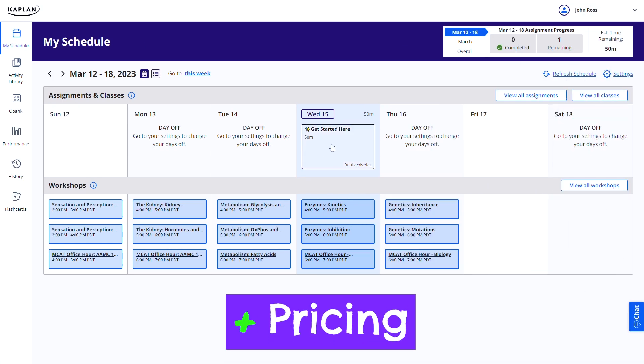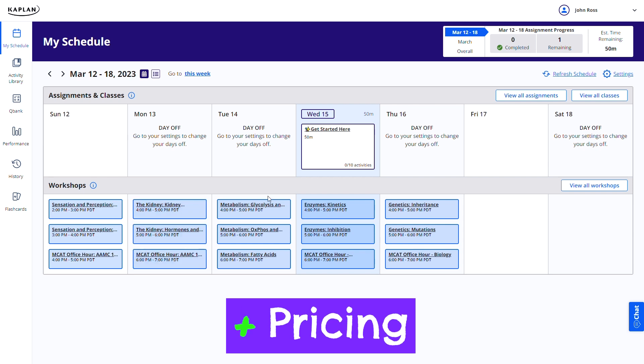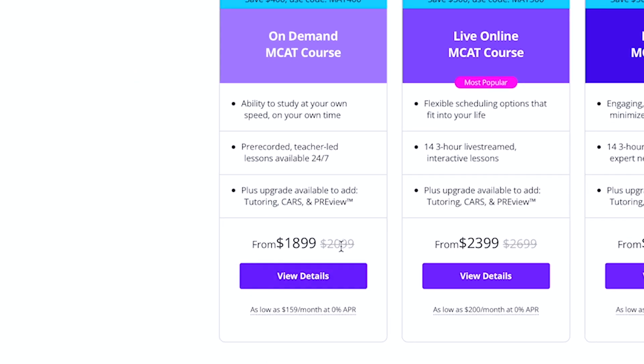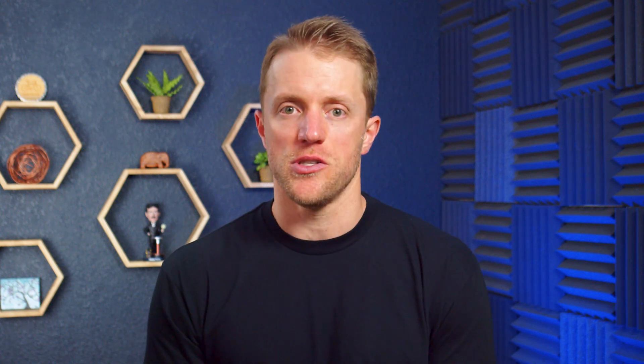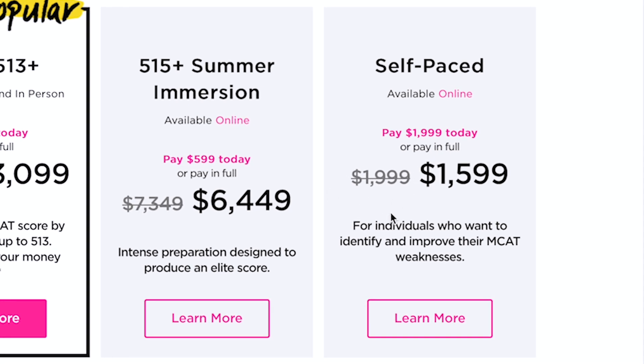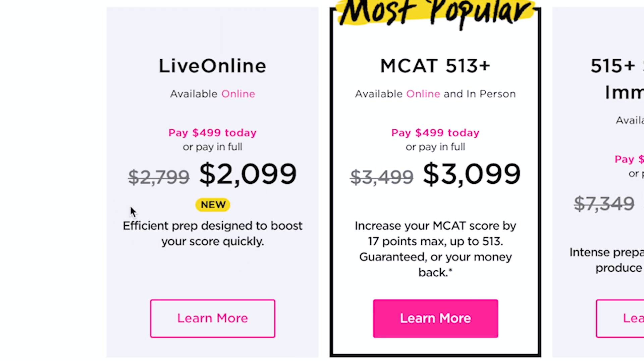Then lastly, cost. When it comes to pricing, Kaplan does have an advantage over Princeton Review. There are really just two packages that matter for 80 or 90% of students: their self-paced on-demand course and their live online course. The on-demand course costs right around $1,900 and the live online course costs around $2,400. Princeton Review's self-paced course costs $2,000 — about a hundred bucks more than Kaplan — and their live online course costs around $2,800, about $400 more than Kaplan.